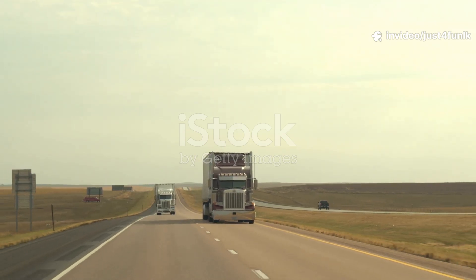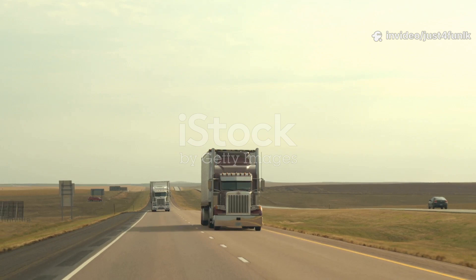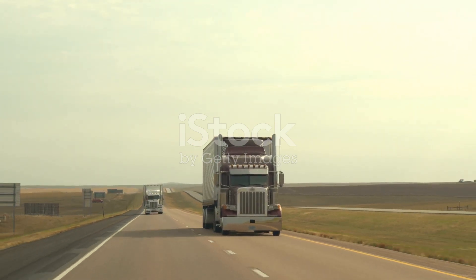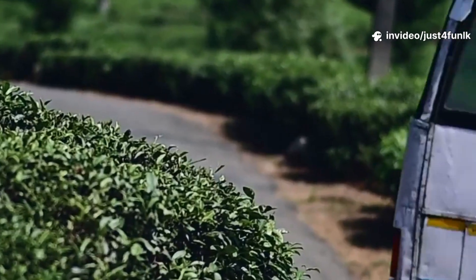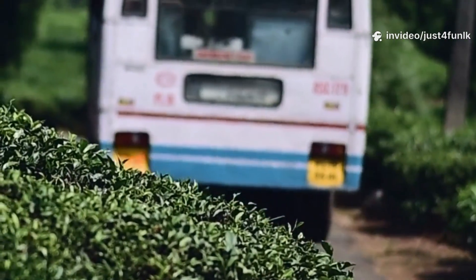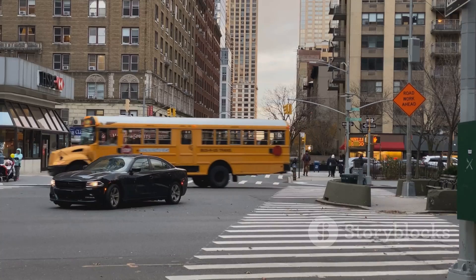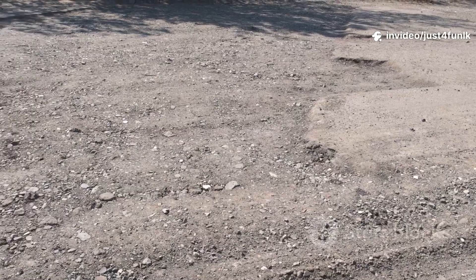And then there are the trucks, those massive vehicles hauling everything from groceries to construction materials. They're behemoths of the road, placing immense stress on the pavement. Don't forget the buses carrying dozens of passengers at a time, driving on them every day, multiple times a day. All this weight adds up, and roads need to be engineered to handle it.